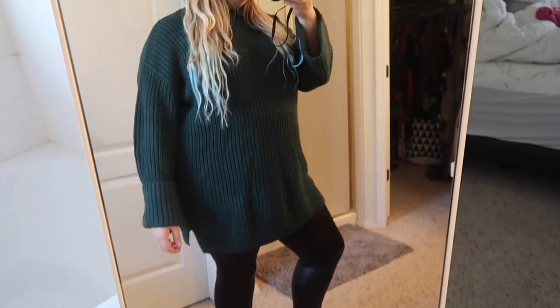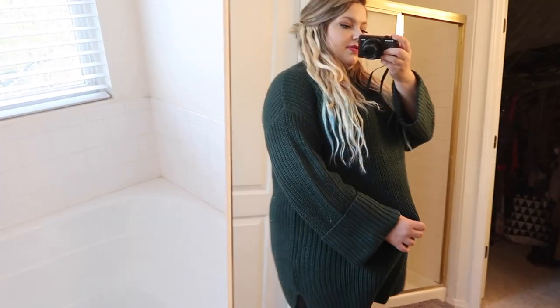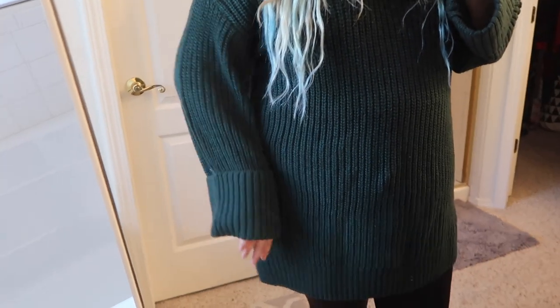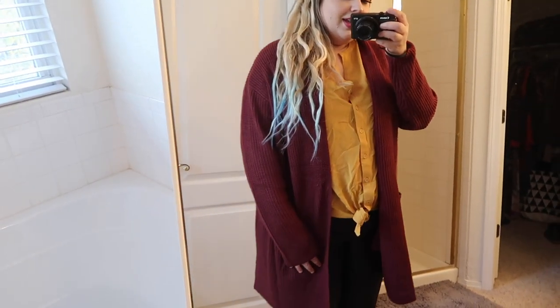Then there's this mega oversized sweater from the Isabel Maternity line — it's enormous, which makes sense since it needs room for a baby bump. It's a really pretty emerald green color, ribbed, and very very soft. Look how the sleeves naturally cuff over — I love that. Great quality, highly impressed. It's $29.99 in an extra extra large.